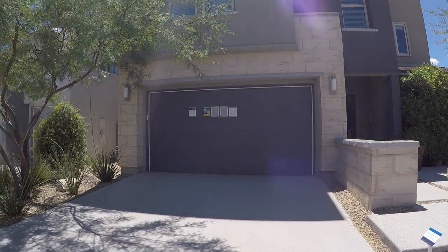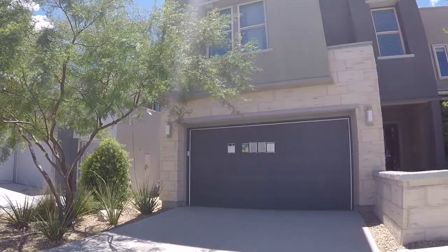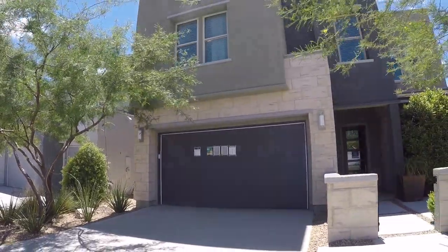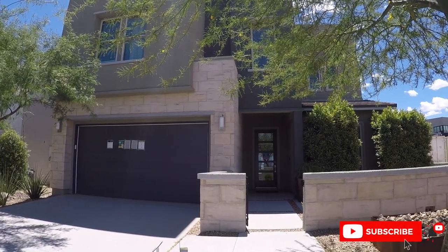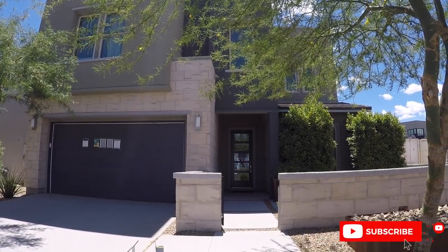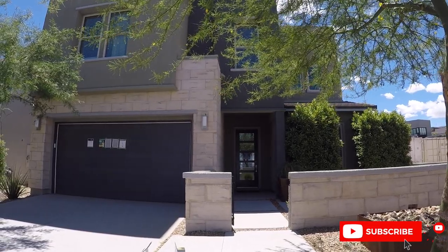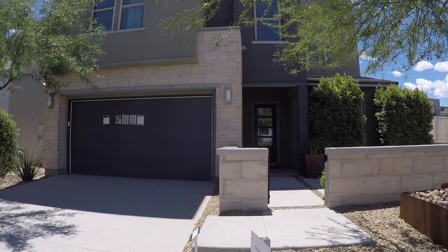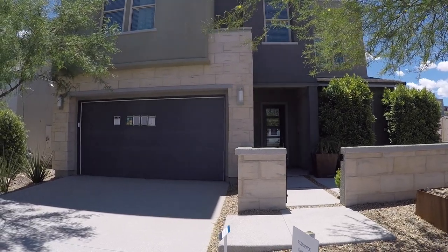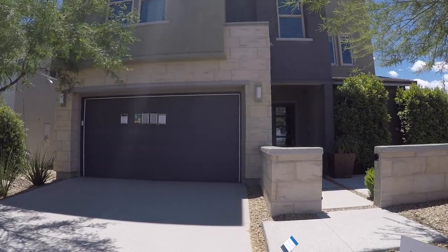So this is the Gemini. I'll get you up so you can see the whole thing. I can't really back up — there's a fence right behind me. But this is five bed, four bath, three car garage. It's 3,628 square feet. Right now they have two currently available, starting just a hair under $680,000.